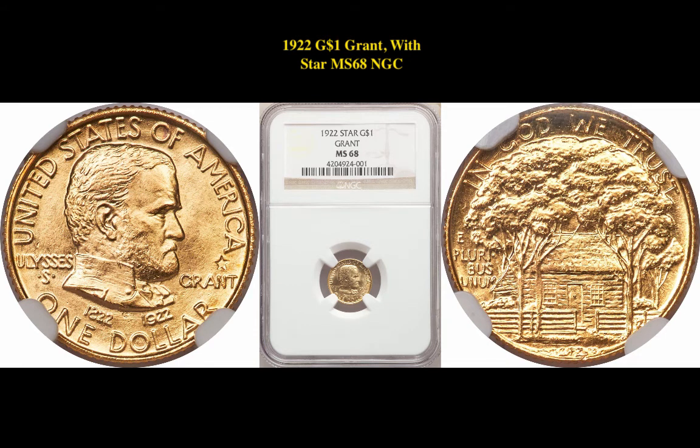Our second coin is a 1922 gold $1 Grant with star, MS68 NGC. This gold commemorative is currently listed at $12,000.